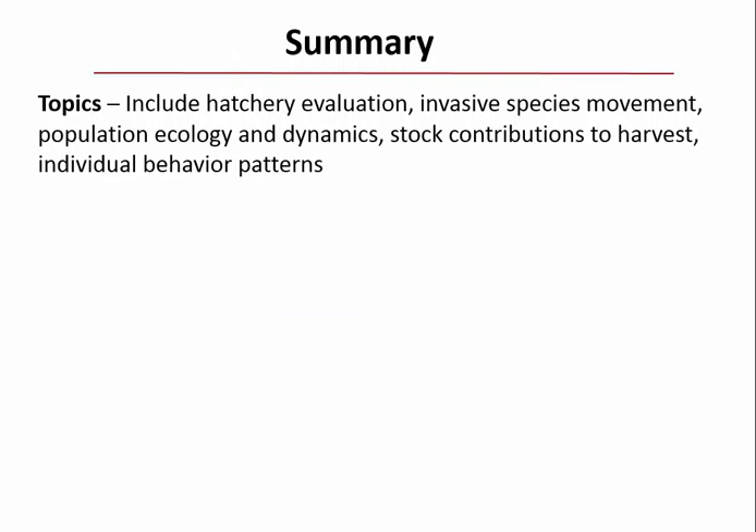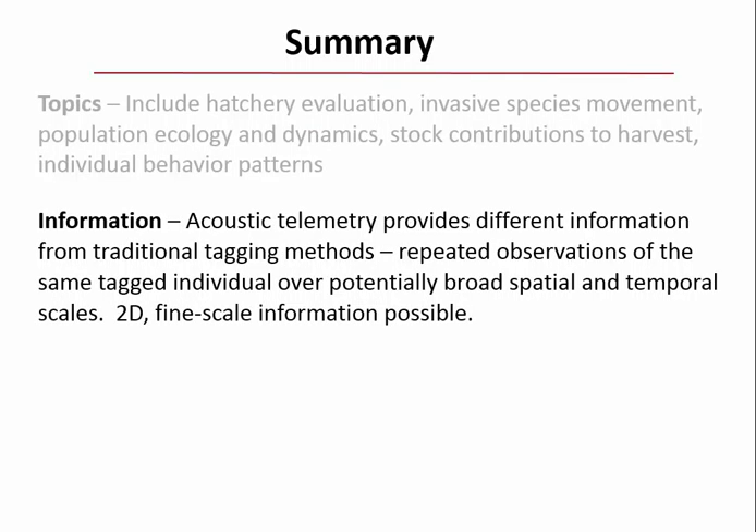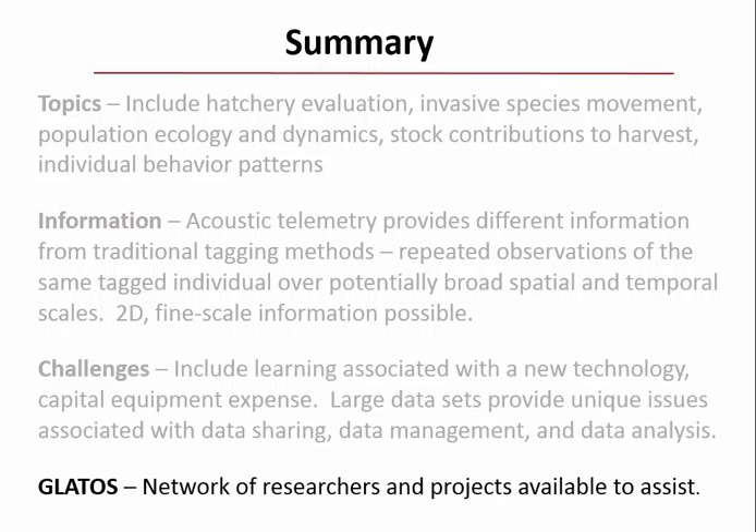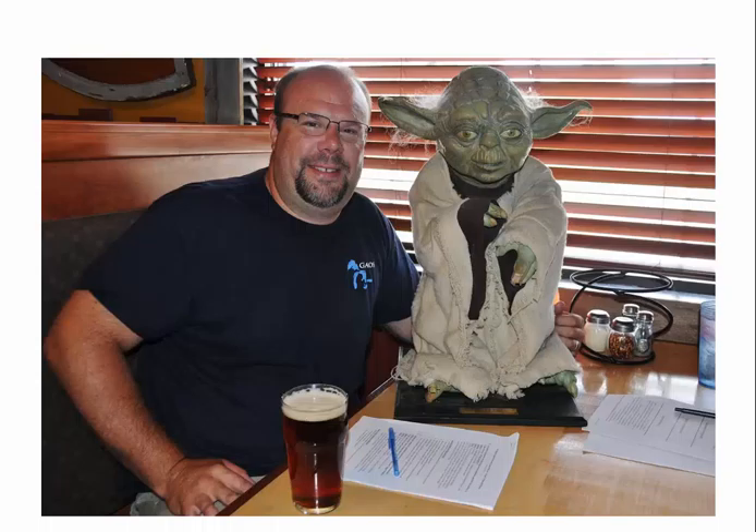To summarize acoustic telemetry: there are many applications—hatchery evaluations, population ecology and dynamics, and individual behavior patterns. The information is unique in that you get repeated observations of the same tagged individual over broad spatial and temporal scales. There are also ways to get 2D fine-scale tracks of fish moving through space. The main challenges are the learning curve and data analysis, and GLATOS is available to help.